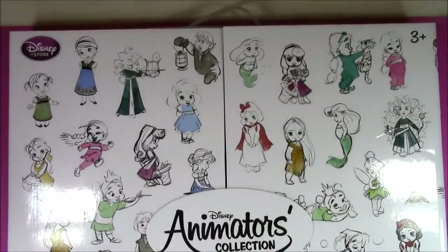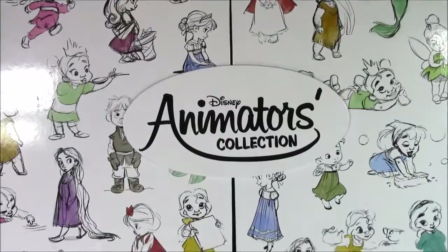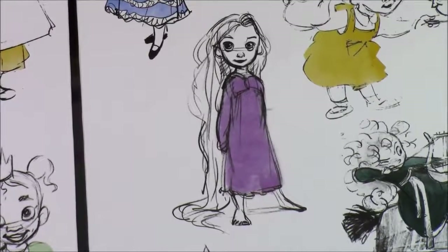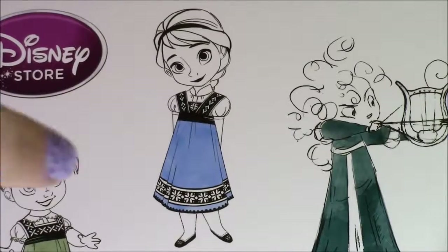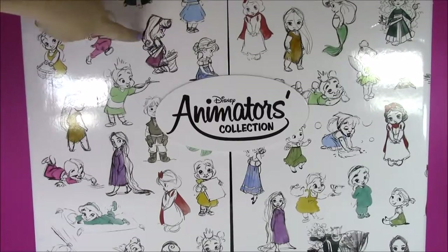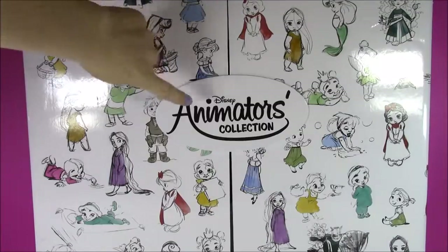If I back up a little bit, you will also notice that this box has tons of pictures of all of the Disney princesses. I see a drawing of Rapunzel, Snow White, Pocahontas. I even see Queen Elsa. I'm sure after seeing all the cute little drawings of the princesses, you guys are curious to see what's inside. Let's open it up.